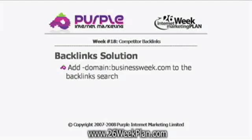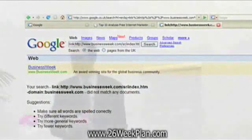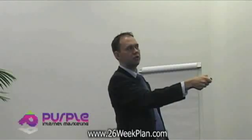If you add minus domain colon, whatever the domain name is, to the backlink search — so up here, as well as including link colon, whatever the website address is to establish the backward links, you're also including minus domain colon the domain name. Then if you search for that, you'll find there are no links at all pointing to that website address. That's because I'm after a very specific URL: businessweek.com/sr/index.htm, and there are no other websites pointing to that specific URL.